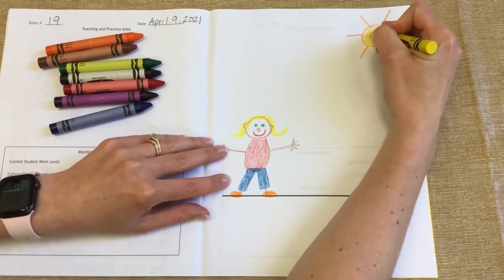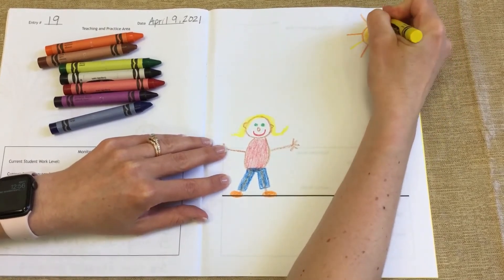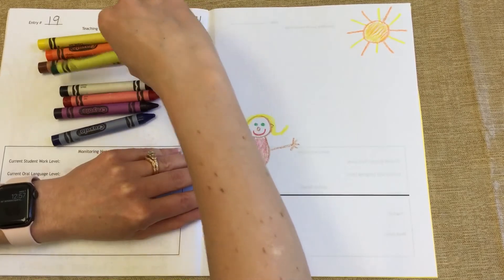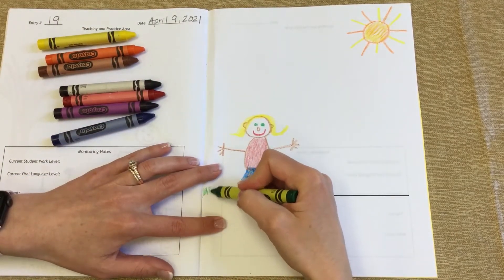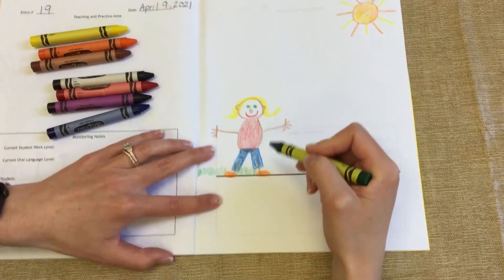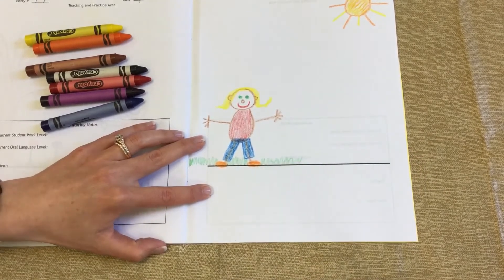I'm going to make my sun a little fancy today — I'm going to make it yellow and orange. If I'm outside playing with my favorite ball, I'm going to be playing in the grass. Here's my grass.